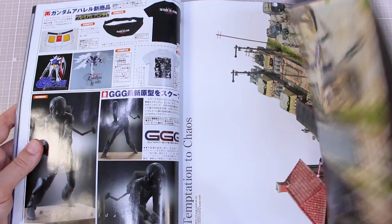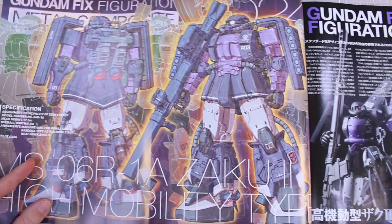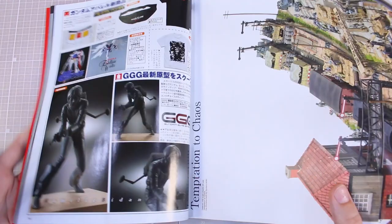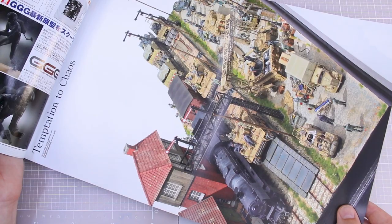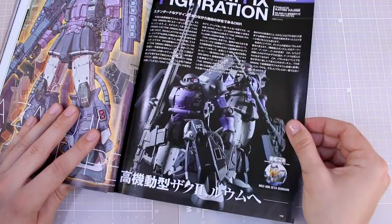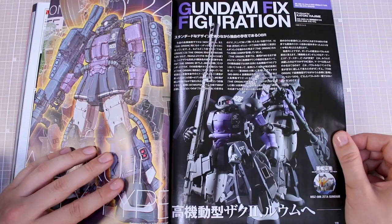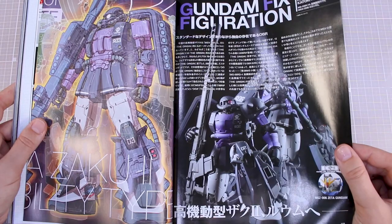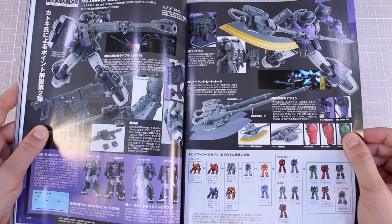On the other side of that poster is a very large image of the 'Temptation to Chaos' diorama build. Next up is about the fixed figuration Zaku 2 High Mobility Type Origins version coming out — I actually didn't know that. They already released the regular Char's Zaku and the regular Zaku 2, and now they're making the high mobility type also. Very cool — here's some more information about that with promo images showing the details about what will be included.